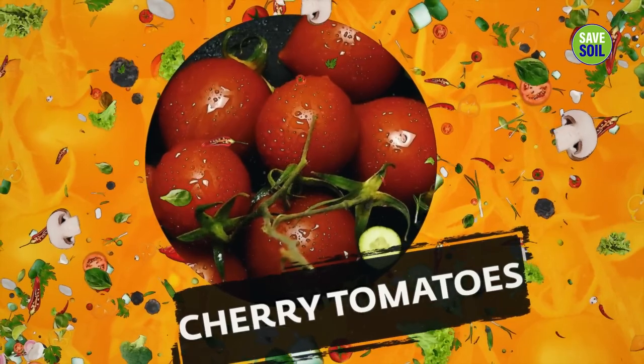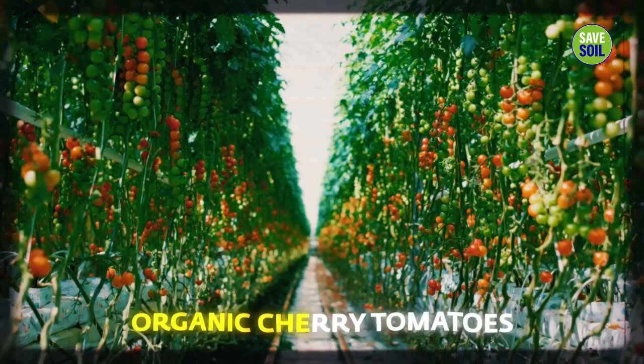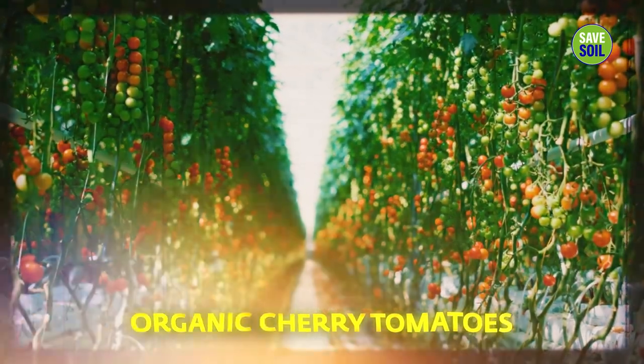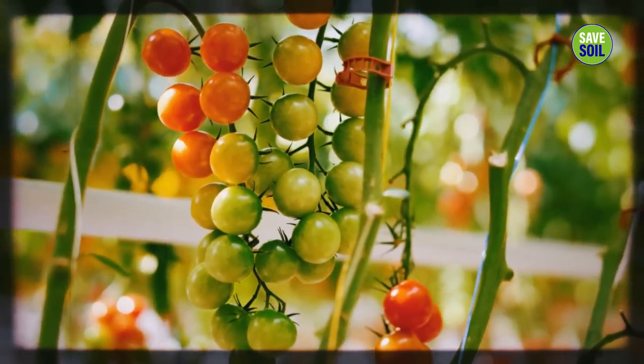Starting with these cherry tomatoes — the small, organically grown tomatoes which we are getting from Mennonite farms here. They are wonderful people, growing everything in a very natural way.